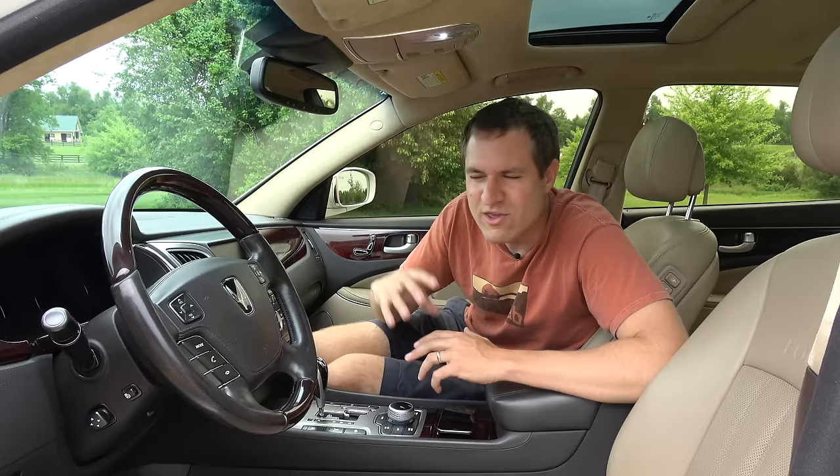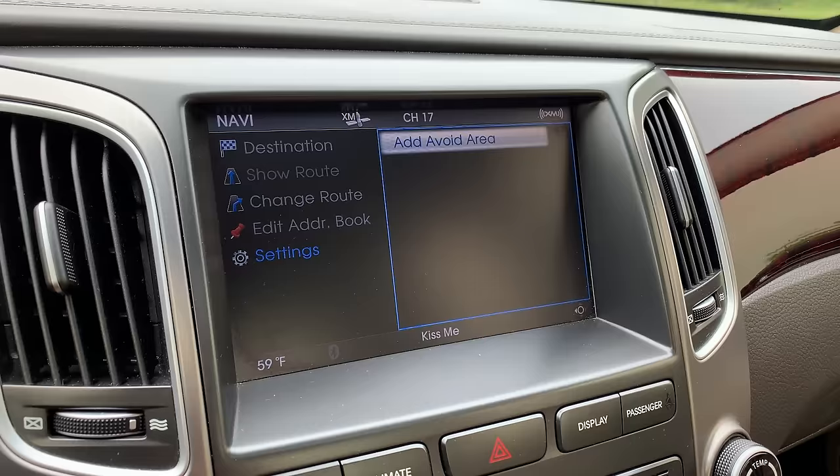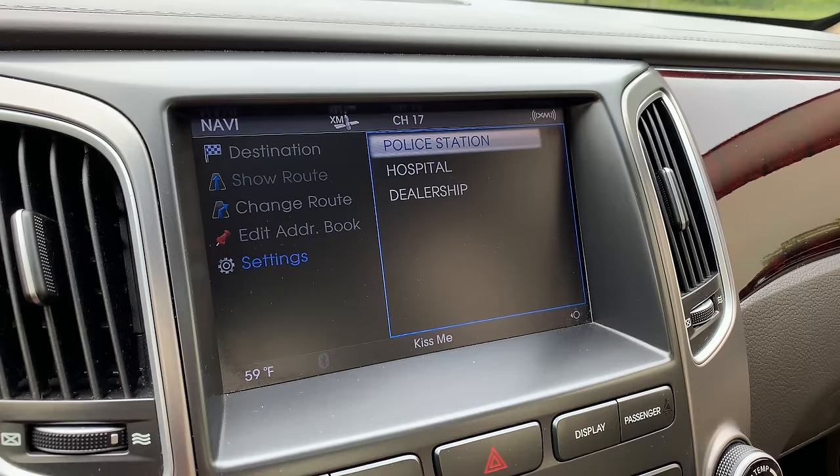Another interesting item in the infotainment: you can set it to avoid a certain area. A lot of luxury car navigation systems have this feature, but this one has a particularly weird twist. Usually you enter an address to avoid, but in this one, you can scroll down to something that says 'Emergency,' click on it, and you have three options: police, hospital, and dealership. So you can have it avoid emergency areas — and for some reason, the dealership is considered an emergency area. That one just doesn't make any sense.